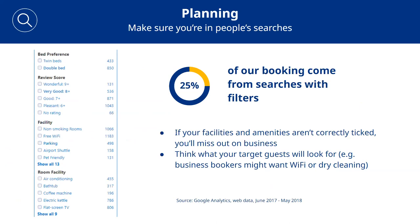Guests often use filters to narrow down their search. While you can't directly influence filters like review score, make sure your facilities and amenities are correctly ticked. If you don't appear in searches with filters, the booking will end up going to a competitor. Also consider that different bookers may have different search priorities and criteria — make sure to cover information that will address different segments.